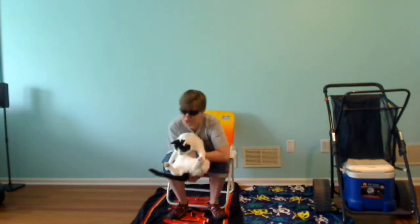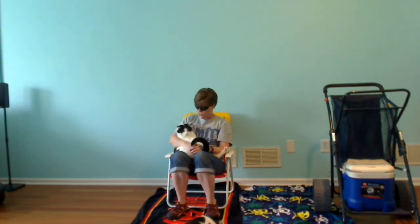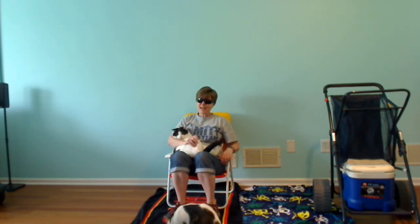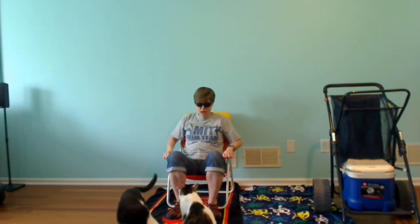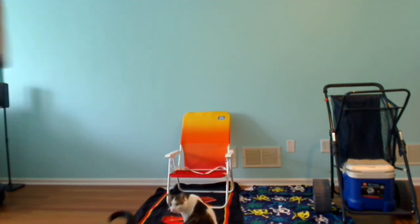Enjoy your beach day however you decide to have it, wherever you decide to have your beach day — whether at the beach or inside. Make a day of it. Enjoy the unofficial start of summer. Happy reading. And I think I'm going to be cleaning up now and go find out where that frisbee went. Enjoy reading. Thank you.